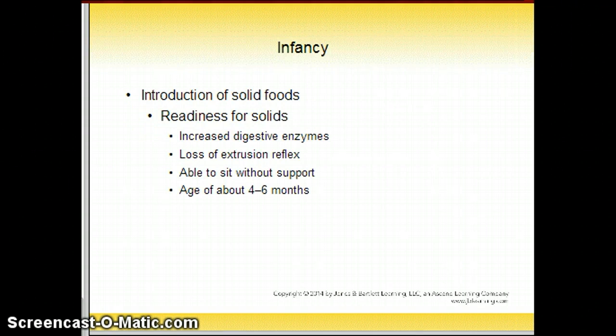Introduction of solid foods: solid foods are introduced to the infant one at a time, usually beginning with iron-fortified infant cereal. Potential allergens such as cow's milk, egg whites, and wheat should be delayed until the baby is 12 months old. Developmental markers, such as head and body control and the absence of the extrusion reflex, show readiness for solid foods.